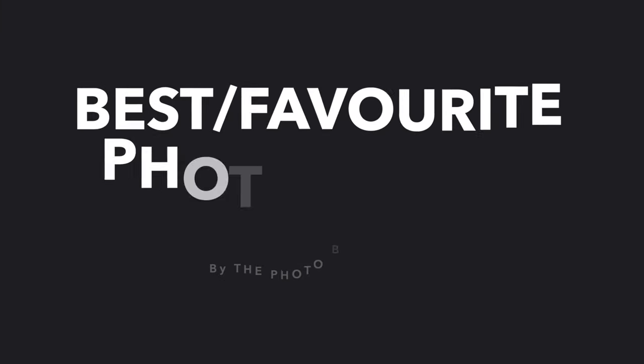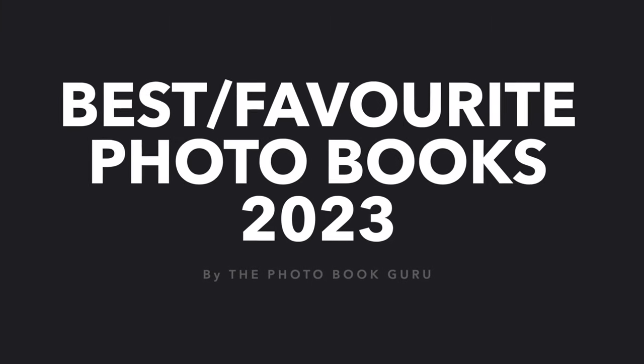Hey everybody, welcome back to my channel. I'm Stefan, the Photobook Guru, and in this video I want to share with you my top picks or best favourite photobooks of 2023. Don't forget to subscribe if you haven't already done so, and if you like what you see, give this video a thumbs up. It's almost a tradition now that I share my top picks every single year with you, and I think the best time to do that is around September, just before the big crazy rush of Christmas when almost everybody starts buying photobooks.